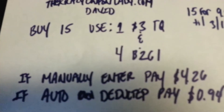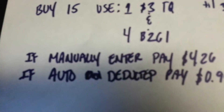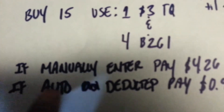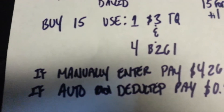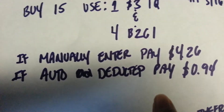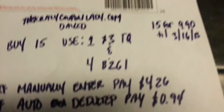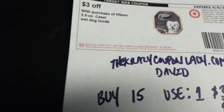Anyway, here's the scenario: when you buy 15 of these, you're gonna use one of the Target coupons and then use the buy two get one free, which I think takes away $1.49. If it's internal, you're only gonna pay $4.26 — if you have that superhero cashier that everybody gets every now and then. But if it takes off the $1.49, you're only gonna pay 94 cents for all 15. So that's an awesome deal for 15 of these 3.5-ounce Caesar wet dog foods.